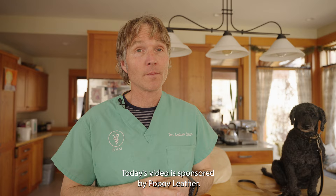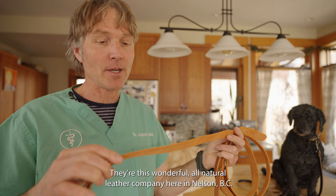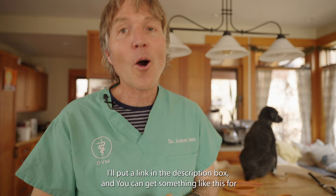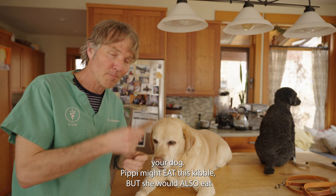Today's video is sponsored by Pop Off Leather. They're a wonderful all-natural leather company here in Nelson, BC. They've just made Pippy this wonderful new collar and leash. Tula is not being left out — she's also got a new collar and leash. I'll put a link in the description box.